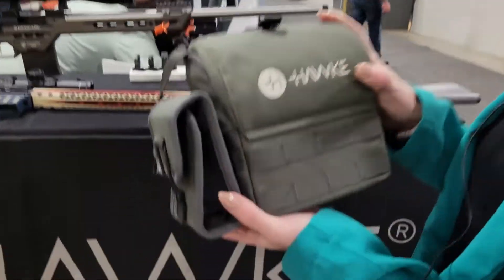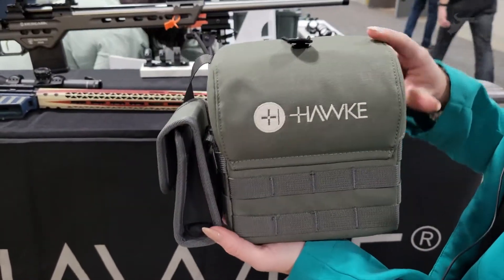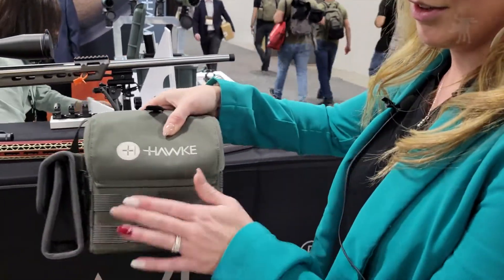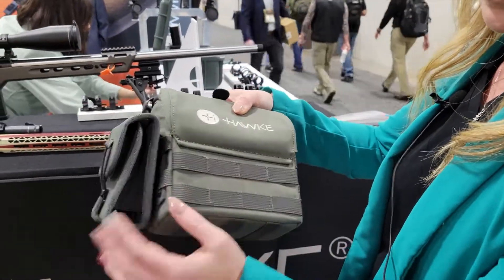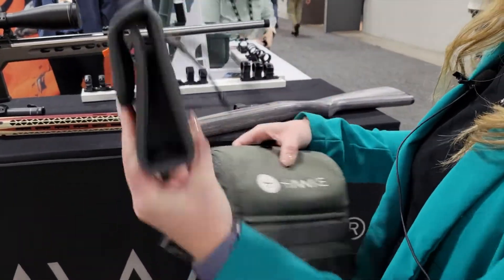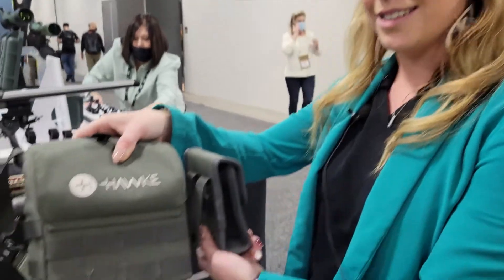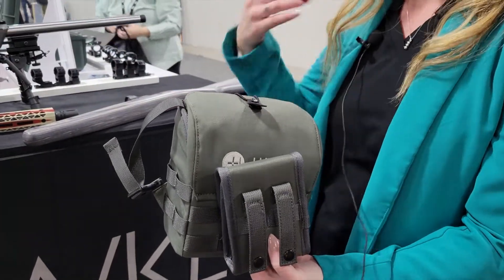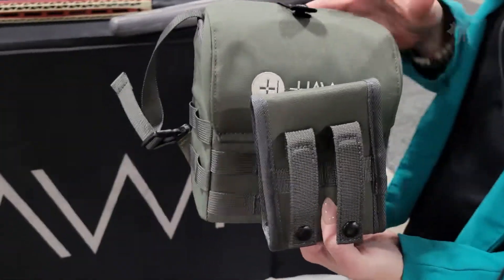One of which is the Bino Pack — this is our Pro Pack. It retails for $89. It is fully adjustable. It has MOLLE on the front, the bottom, and both sides. The rangefinder pouch is attached by MOLLE as well, so you can remove it completely or move it side to side.